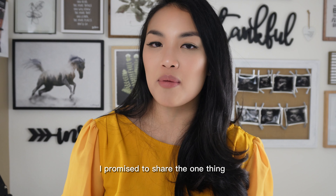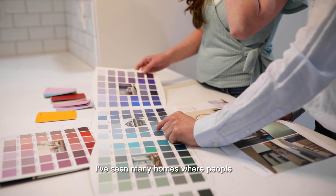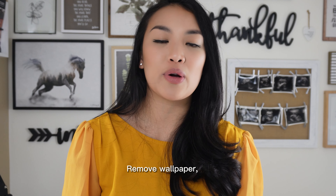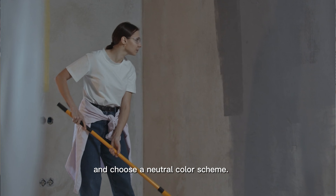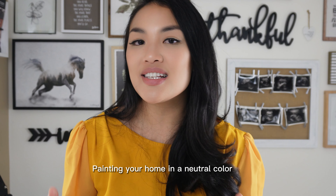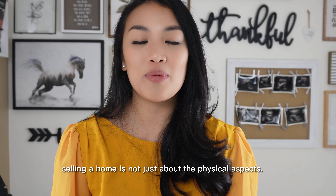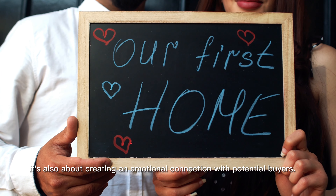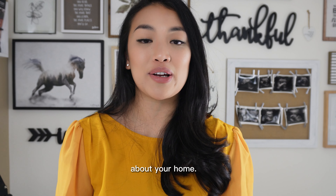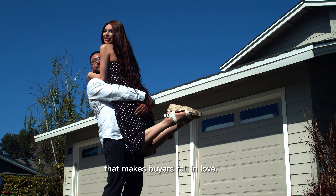Finally, the one thing that brings the most return when selling your home — and that is paint. I've seen many homes where people chose to paint or not to paint, and it makes a huge difference. Remove wallpaper, get rid of that popcorn ceiling, and choose a neutral color scheme. Avoid painting each room a different color as it can overwhelm potential buyers. Painting your home in a neutral color will be your greatest return on investment. Remember, selling a home is not just about the physical aspects — it's also about creating an emotional connection with potential buyers. Think about the story you want to tell about your home, highlight its unique features, and create a welcoming ambiance that makes buyers fall in love.